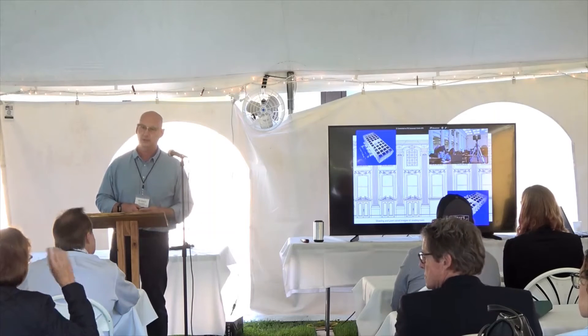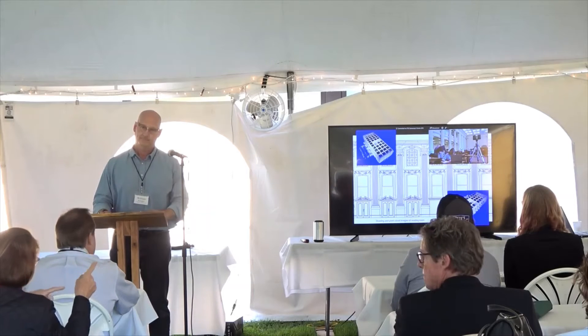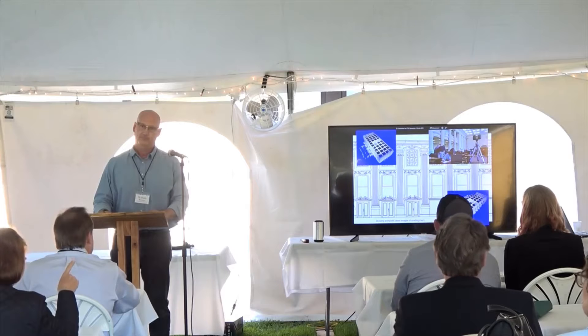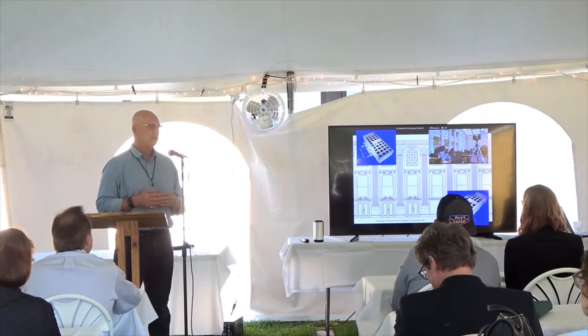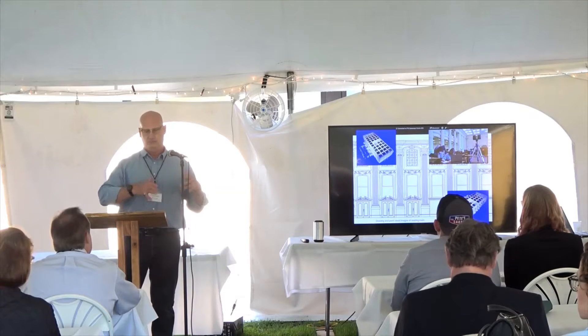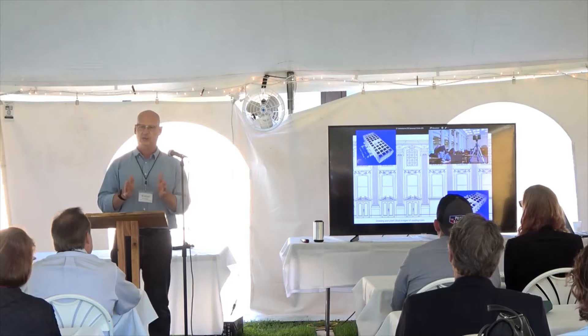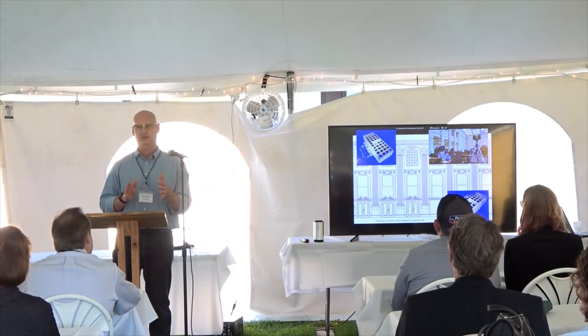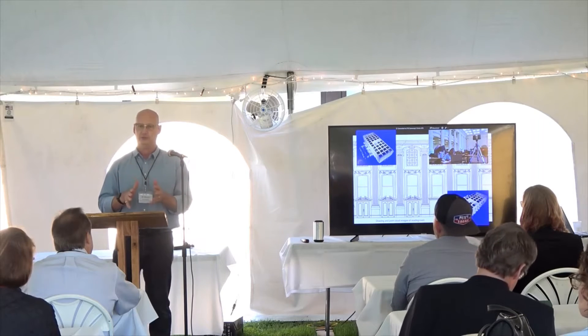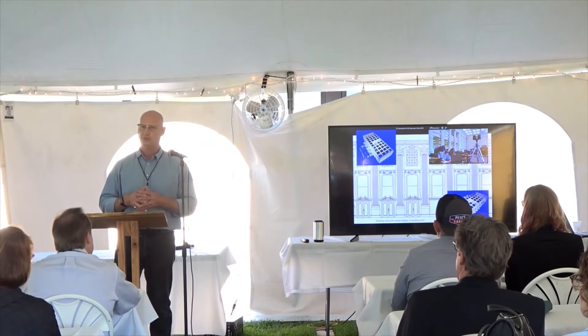What you're seeing in blue is the three-dimensional point cloud. From that, we can maneuver it in any direction — look at it from the top, the side. We basically isolate sections of the cloud to look at a specific portion, and from that we can make two-dimensional drawings or three-dimensional models.